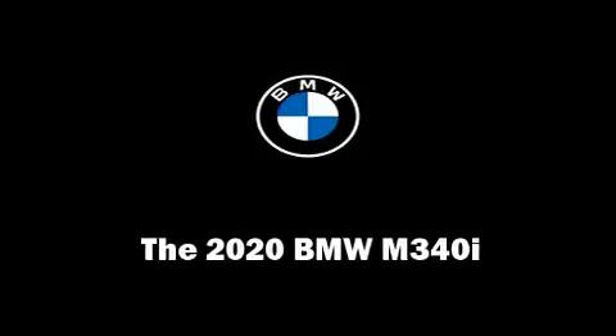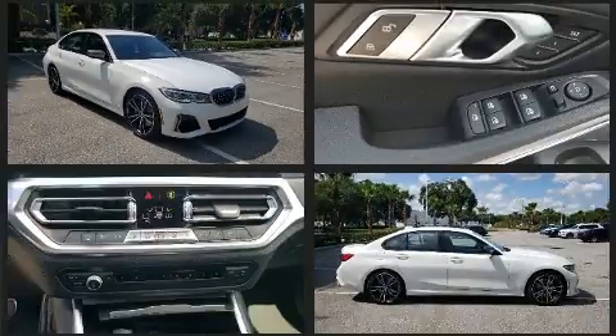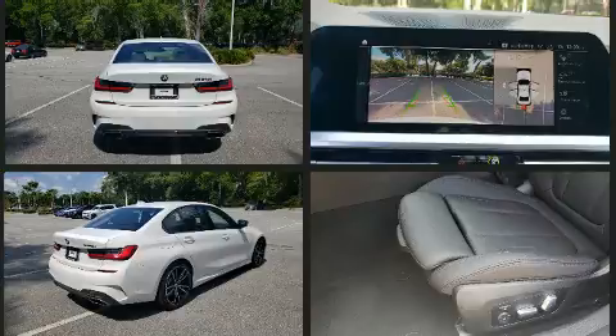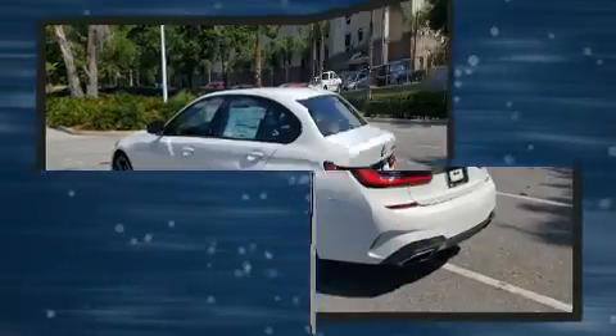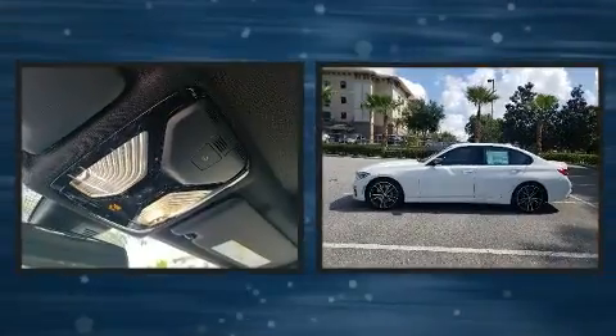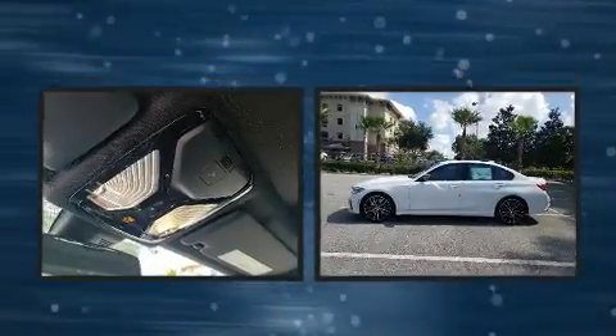You can expect a lot from the 2020 BMW M340i. This four-door, five-passenger sedan is waiting for you to take home. Under the hood, you'll find a six-cylinder engine with more than 300 horsepower, providing a smooth and predictable driving experience. A turbocharger further enhances performance while also preserving fuel economy.